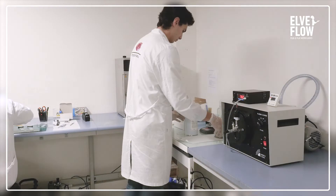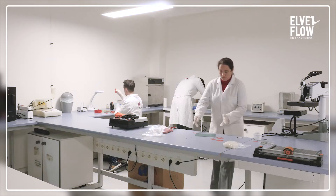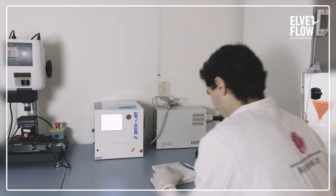By coupling photochemistry with microfluidics we really have the possibility of potentially redefining the way that chemistry is performed, and hopefully making a large step toward a more sustainable future.